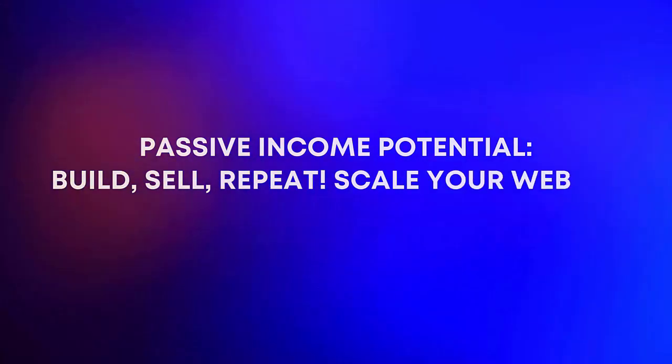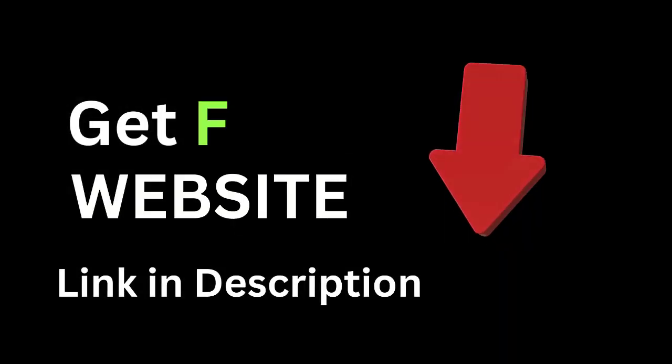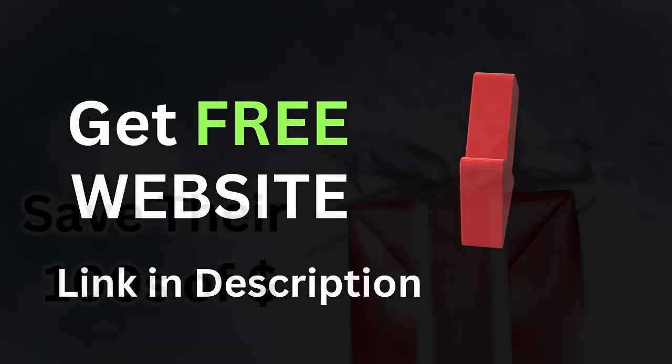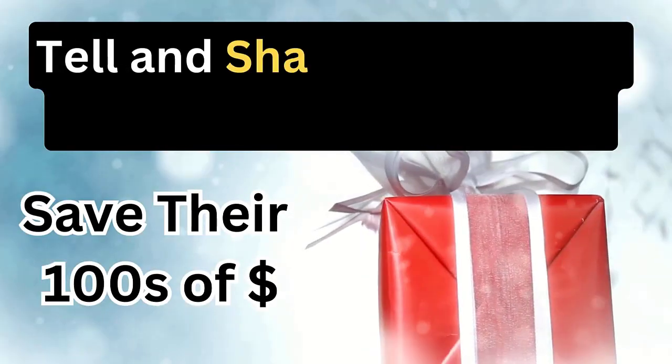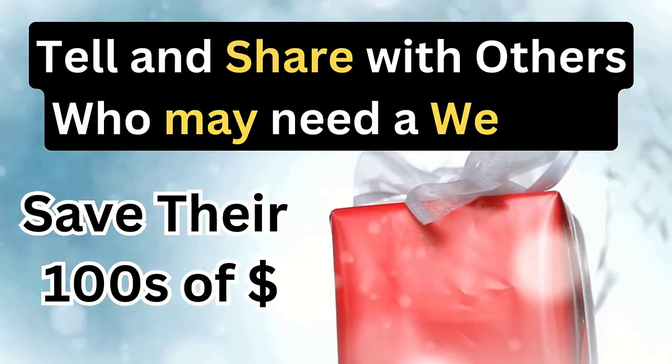Build, sell, repeat — scale your website flipping hustle. Don't miss out on this amazing side hustle opportunity. Click the link in the description below to access the free website builder and start creating websites that sell.